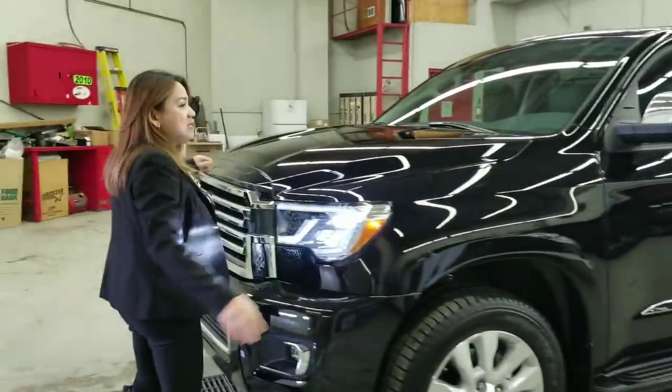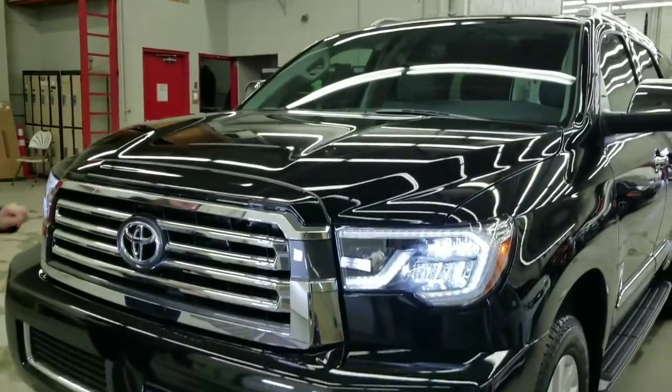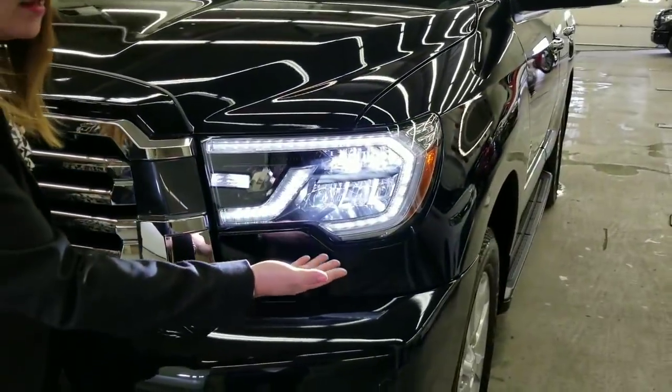This comes with a V8 5.7-liter engine with 381 horsepower. It also comes with Toyota Safety Sense P and LED headlamps.